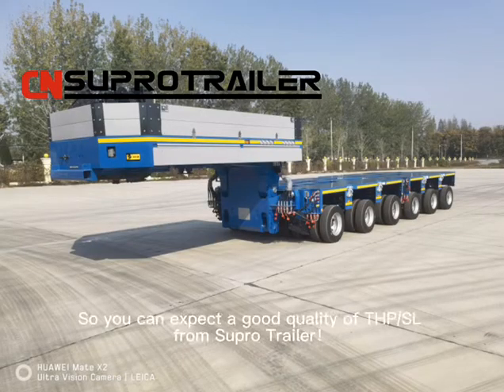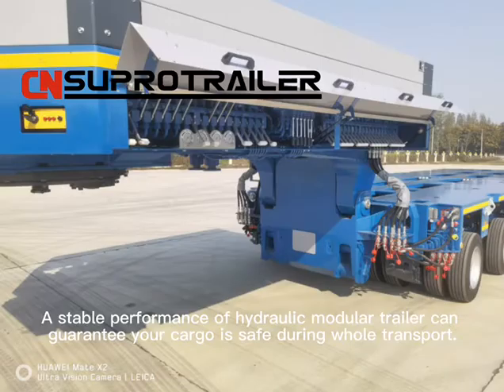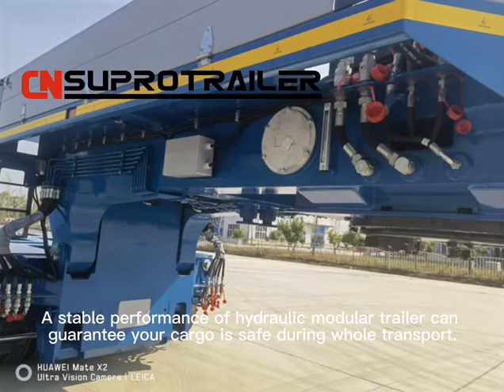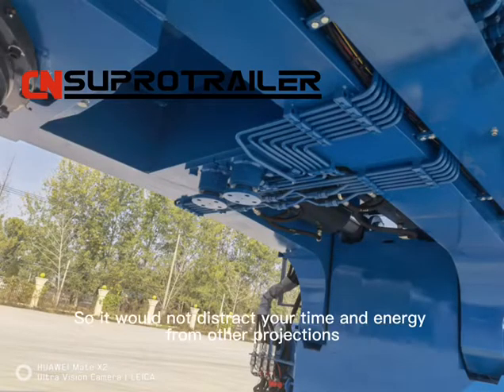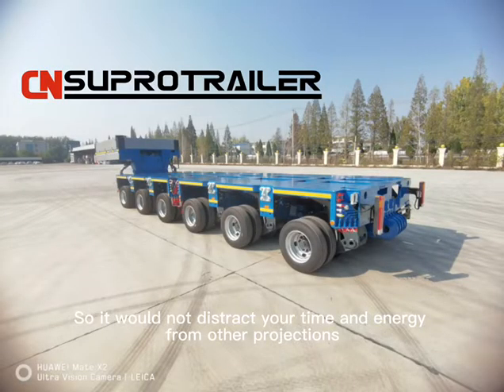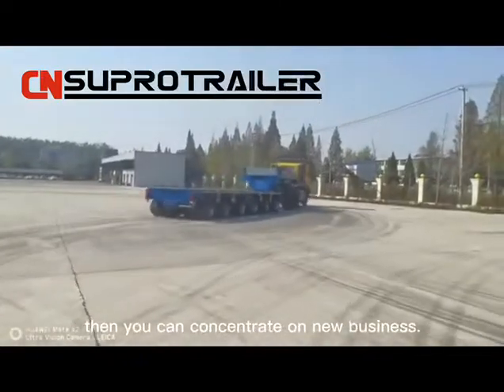So you can expect good quality THPSL from Super Trailer. A stable performance of the hydraulic modular trailer guarantees your cargo is safe during the whole transport, so it will not distract your time and energy from other projects. Then you can concentrate on new business.